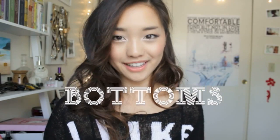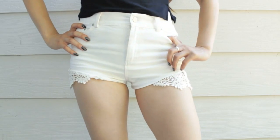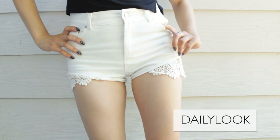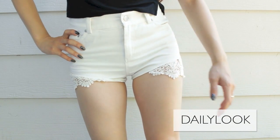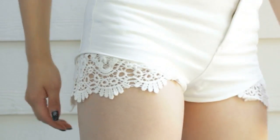Moving on to bottoms — my first pair of shorts are these high-waisted ones that are cream and have this gorgeous, delicate lace lining on the bottom. Keep in mind, these are very short — these are short shorts. I think they're going to be perfect for those sweltering hot summer days where you're really tempted to just walk out in your bare skin with a mist bottle.